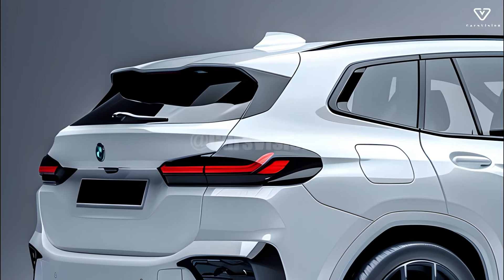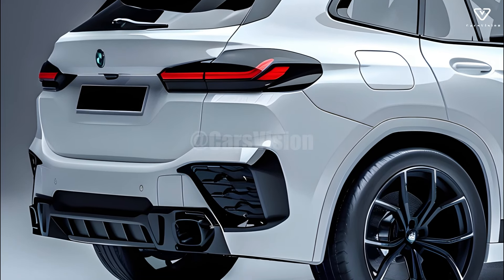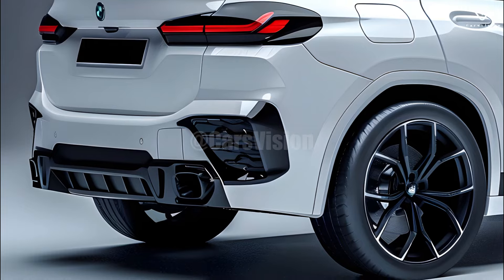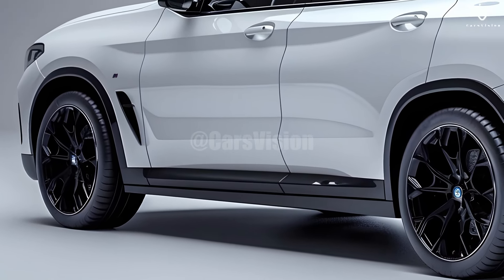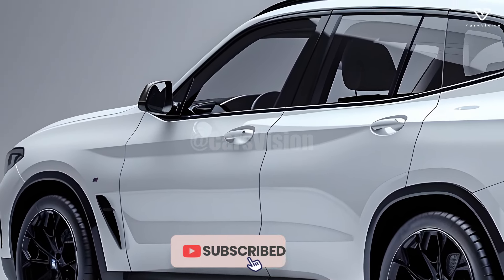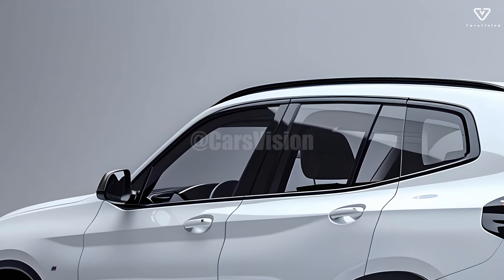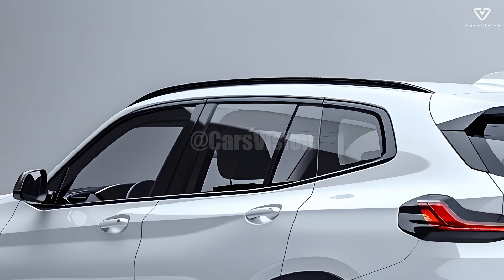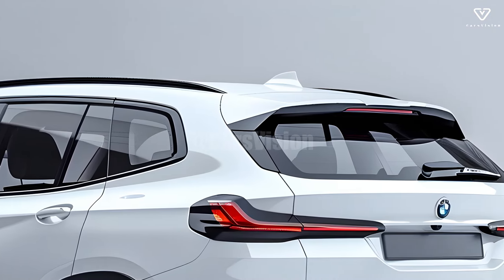The interior of the X5 is roomy and elegantly appointed. A beautiful and inviting ambiance is created by utilizing premium materials such as wood, metal accents, and leather. The sturdy and supportive design of the seats guarantees that extended car trips will not be an issue. The rear seats provide ample space for passengers' legs and heads, making it a great choice for families or groups that often travel together.